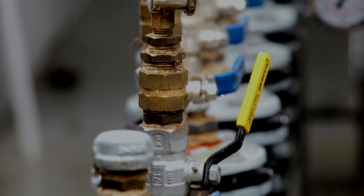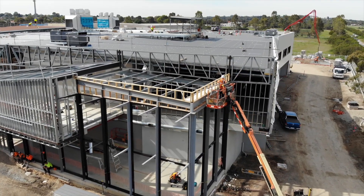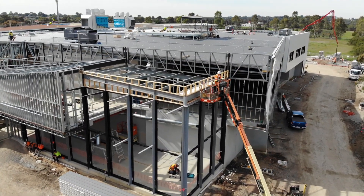We've got a geothermal system installed in this building, and what we've tried to do is not only build it but showcase it as well. We've got in-floor displays where these systems can actually be seen working and operating as you walk throughout the building.